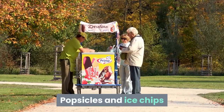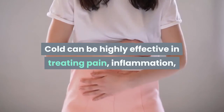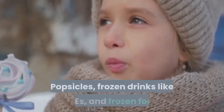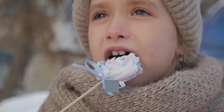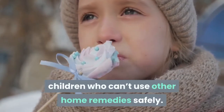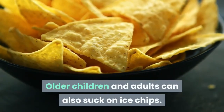Popsicles and ice chips: cold can be highly effective in treating pain, inflammation, and swelling that often comes with tonsillitis. Popsicles, frozen drinks like slushies, and frozen foods like ice cream can be particularly helpful to young children who can't use other home remedies safely. Older children and adults can also suck on ice chips.